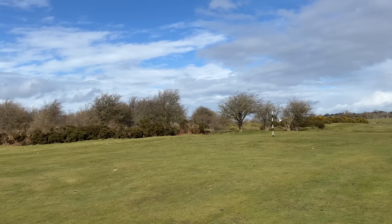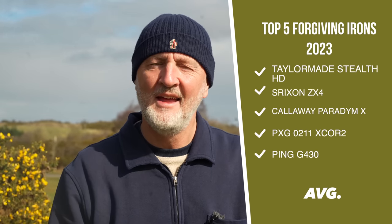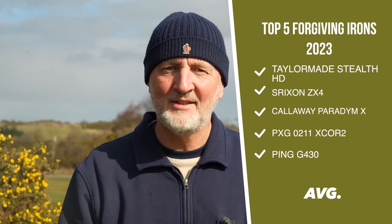If you get forgiveness from that type of swing and that type of strike, I don't know what else you could ask for. Right - the sun truly came out here at Hollywell Golf Club, so much so that I think I'm going to enjoy a leisurely afternoon playing nine holes with these game improvement forgiving irons of 2023. As ever, thank you for watching and I'll see you tomorrow night.